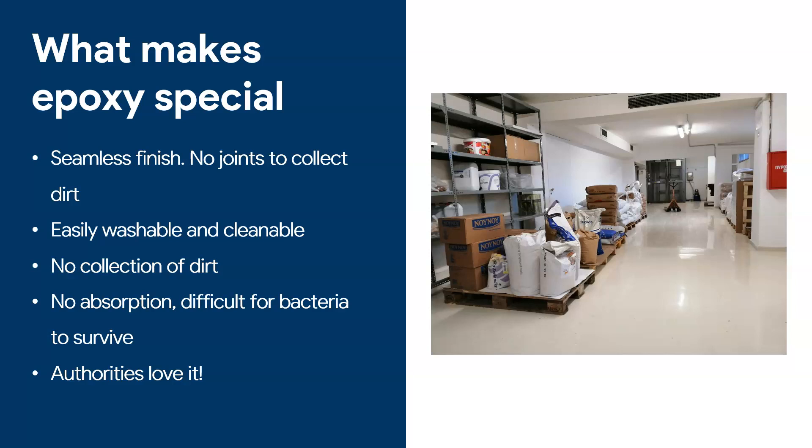The most important thing for anyone in the process of producing, serving, or packaging food is to be approved by your local health and safety authorities. These authorities can be a pain, but they're there for a reason — to make sure no one gets food poisoning and there are no problems with food distribution. Authorities love walking into a facility and seeing a nice clean epoxy floor. I have customers tell me: ever since I got my epoxy floor fixed, the authorities stopped bothering me.